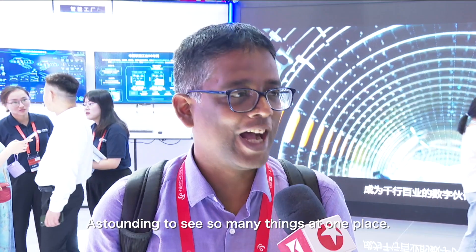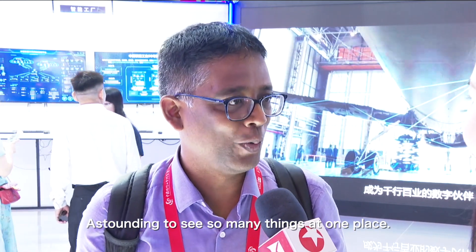It's very impressive to see the different types of technologies. The first year I joined the company in 2013, the material division, such as chemical polymers. It's astounding to see so many things at one place, to understand more about the future technology.